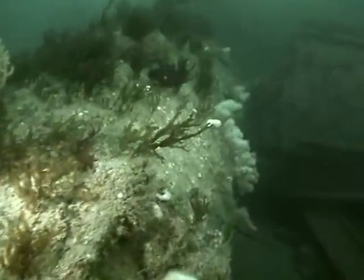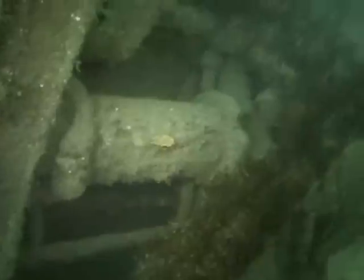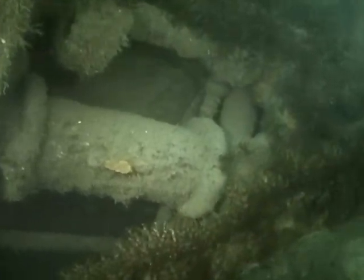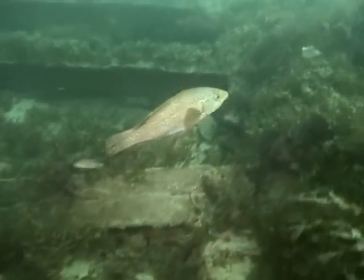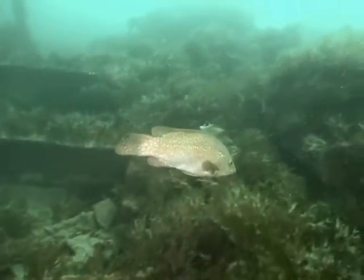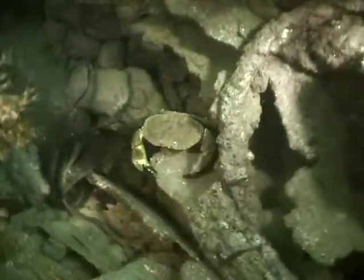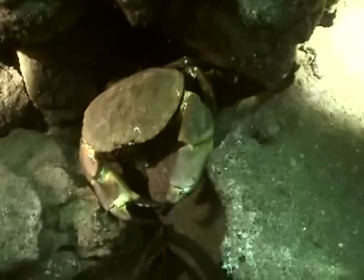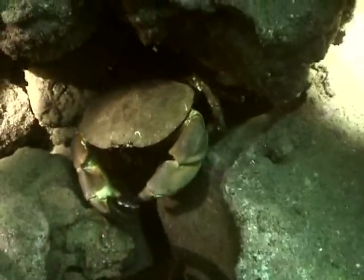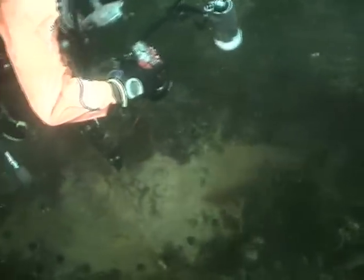Like many of the Scillonian wrecks, fog was the cause of the Italia's demise in May 1917. Some salvage was carried out on her in the 1960s, but many major features are intact. Wrasse swim through the tangled remains, and in the crevices wary edible crabs hide from divers. The SS Italia is a great place for the underwater photographer.